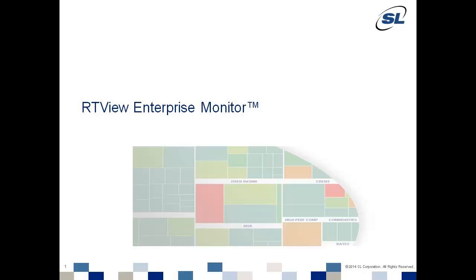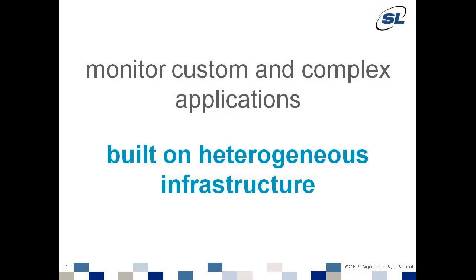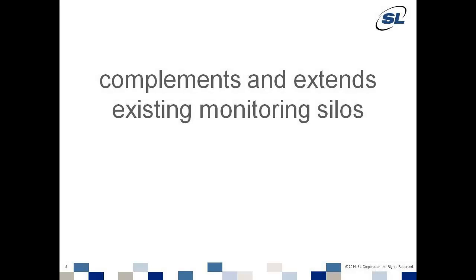Thank you for giving us a few minutes to show you how SL's RTVU Enterprise Monitor can help you to better monitor your critical applications and services and the infrastructure they run on. In this video series, we're going to show you how RTVU Enterprise Monitor can change the way you monitor your custom and complex applications and services that are built on heterogeneous infrastructure. We'll show you how Enterprise Monitor complements and extends the existing siloed monitor solutions you're probably using today.